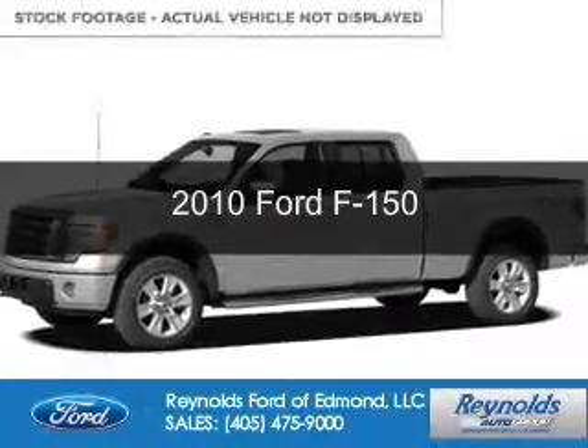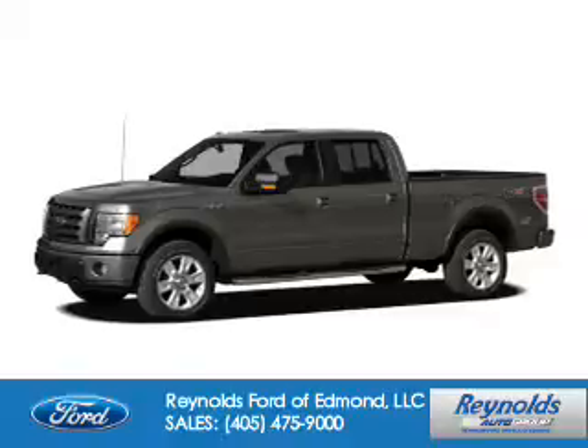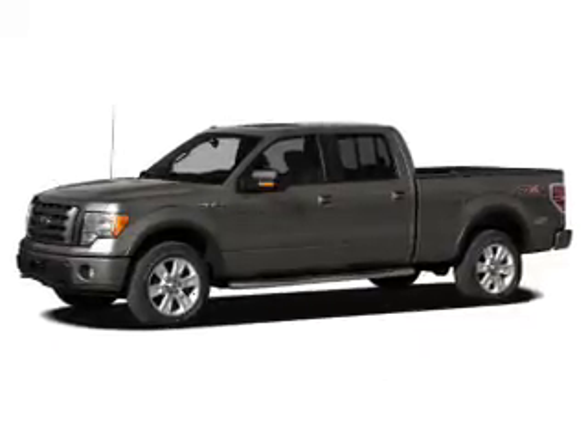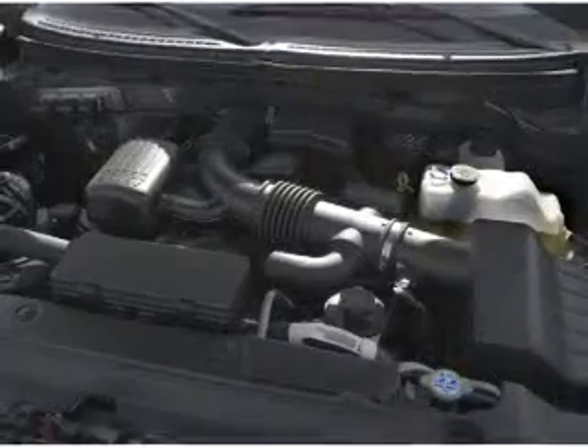This is a used 2010 Ford F-150. It's powered by 4-wheel drive, a 5.4-liter 8-cylinder engine, and a 6-speed automatic transmission.